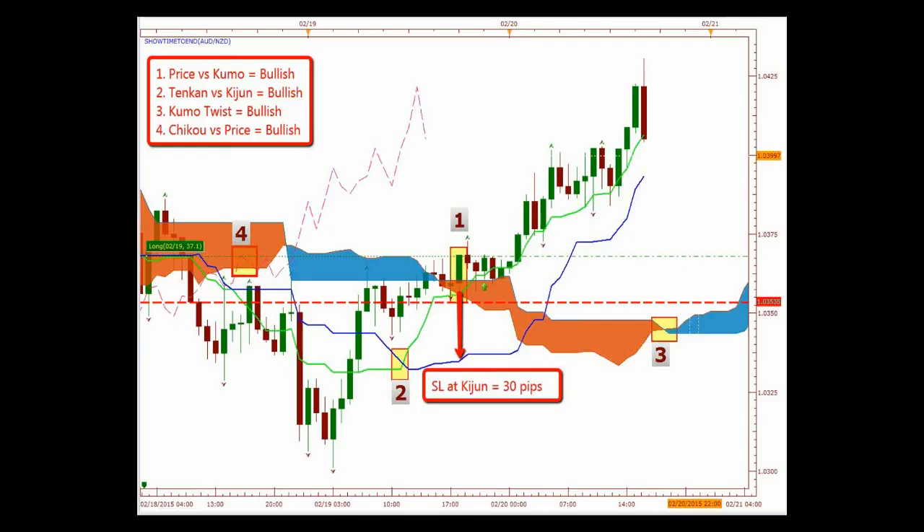Here's a live trade I have taken this week and it's still active. Number one — price versus the Kumo: we have the breakout, price is above the cloud, that's bullish. Number two — Tenkan-sen versus Kijun-sen: TK crossover is bullish, Tenkan-sen is above the Kijun-sen. Number three — Kumo twist is bullish. I don't really have to look at the twist — I just see my cloud is blue and I know it's bullish.